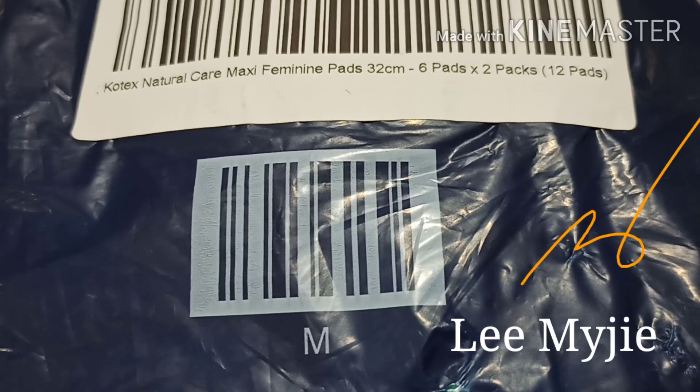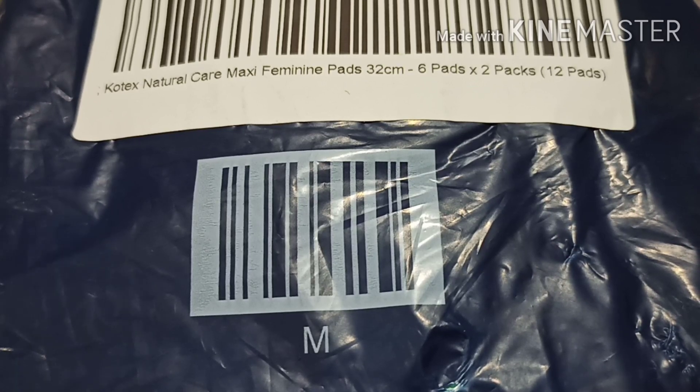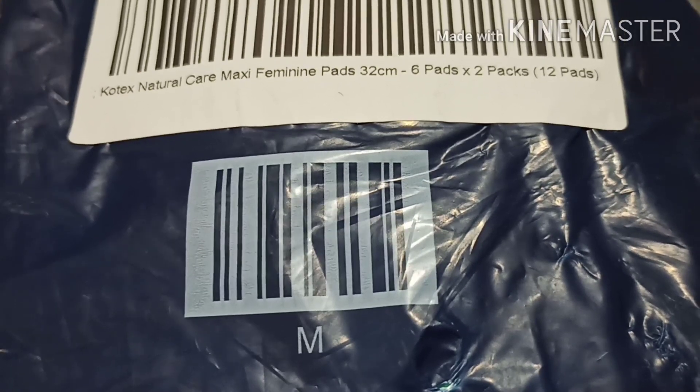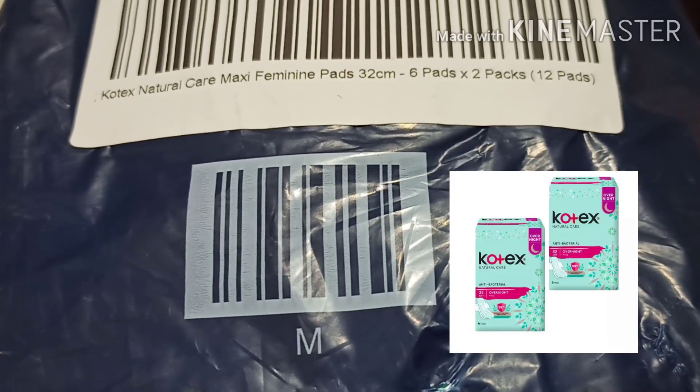Hello everyone, welcome back to the channel. For today's video, I'm going back to review a new product from Kotex. So let's get started! The Young Kotex Natural Care Maxi Feminine Pants.